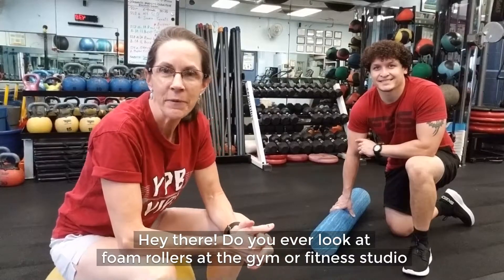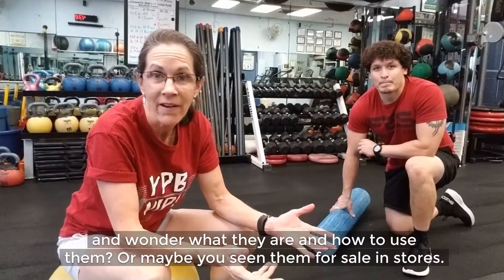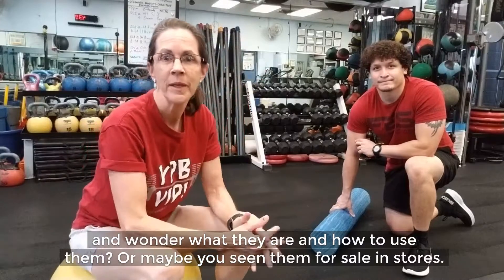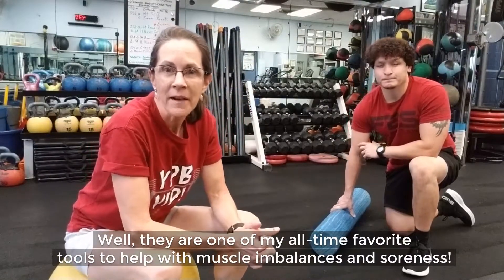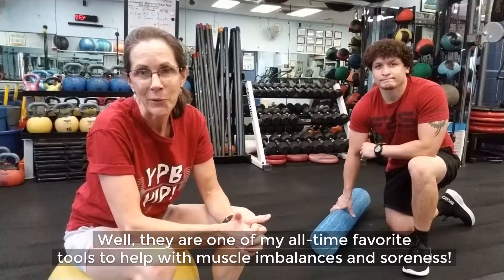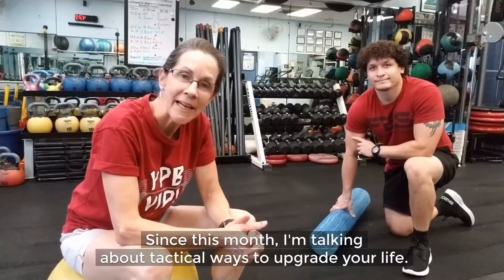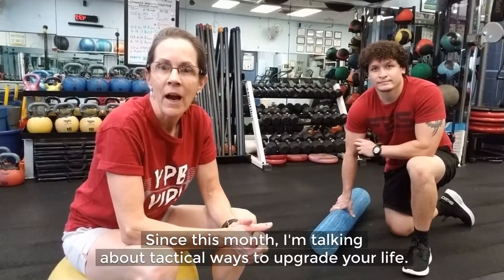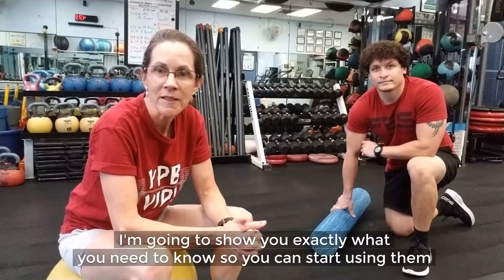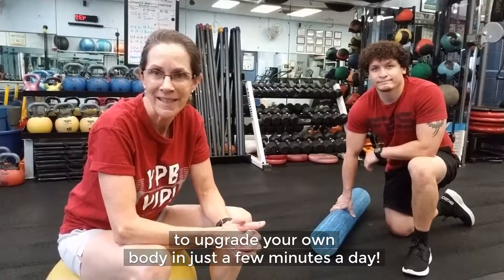Hey there, do you ever look at foam rollers at the gym or fitness studio and wonder what they are and how to use them? Or maybe you've seen them for sale in stores. Well, they are one of my all-time favorite tools to help with muscle imbalances and soreness. Since this month I'm talking about tactical ways to upgrade your life, I'm going to show you exactly what you need to know so you can start using them to upgrade your own body in just a few minutes a day.